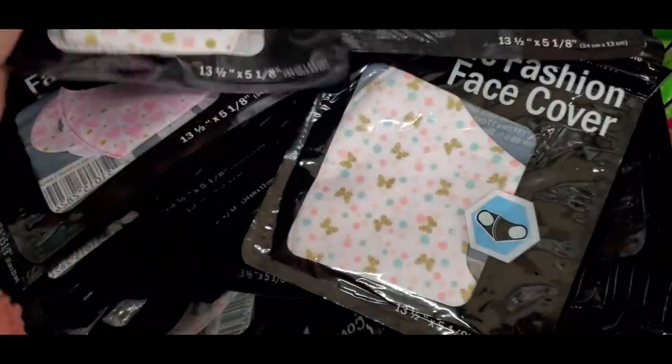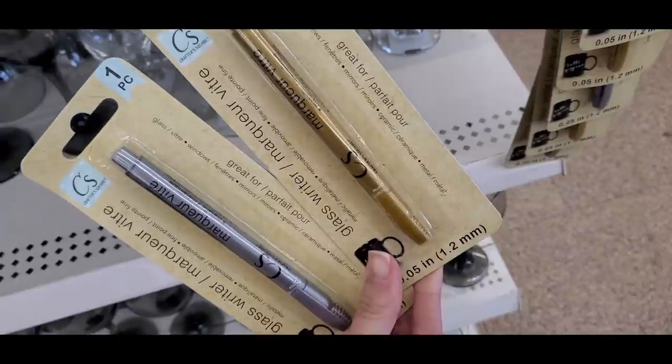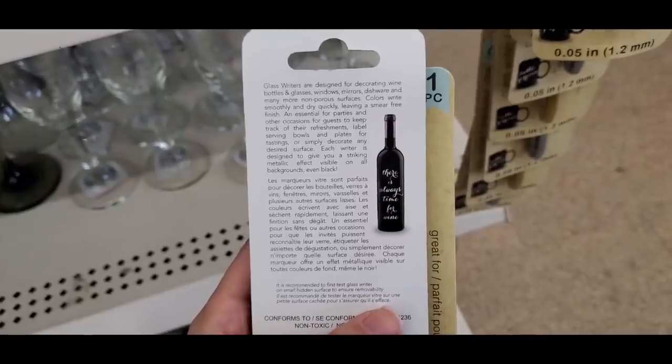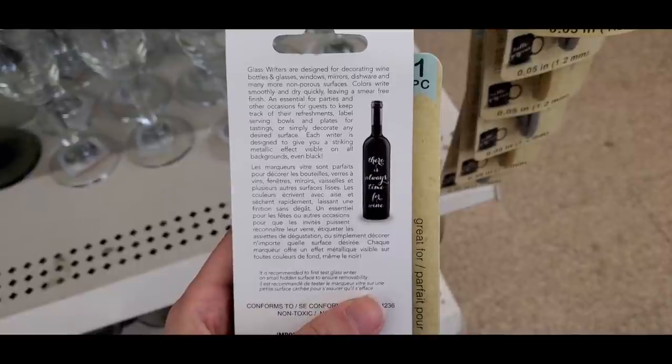The glass writer pen is again really hard to find — I only found it once. But if you're crafty, these are great for personalizing glass cups, like for bachelorette gifts.